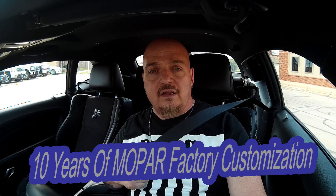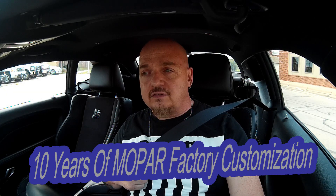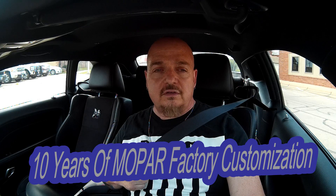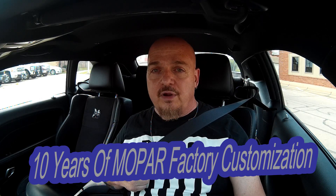Hey guys, Joey66 coming at you with a little bit of Dodge Challenger news. I don't know if you heard, but it's been around quite a bit on the internet the last few days. Mopar, Dodge, FCA is putting out a 10th anniversary of the Challenger with a little special edition — it's kind of cool news. They've been doing a lot of cool stuff with the cars and they're not coming out with a brand new one yet.